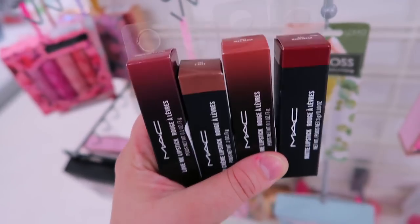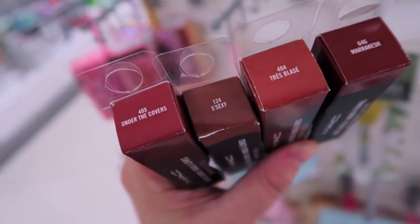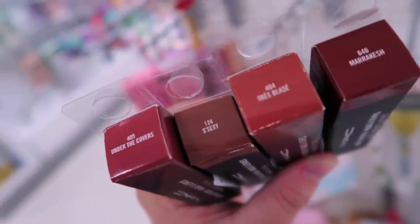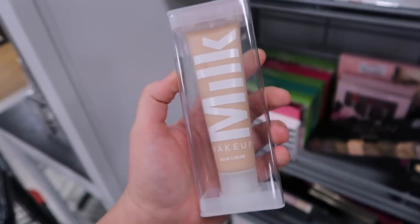At Marshall's they had a couple more MAC lipstick shades I haven't seen yet: Under the Covers, S**xy, Très Blasé, and Marrakesh.